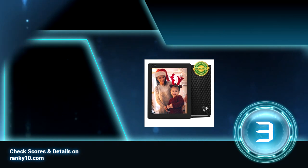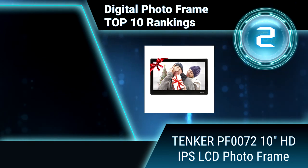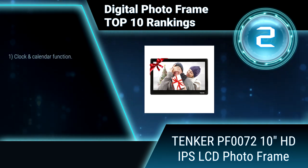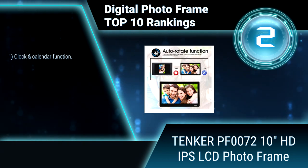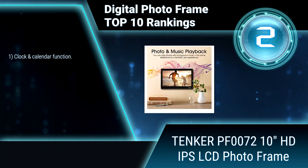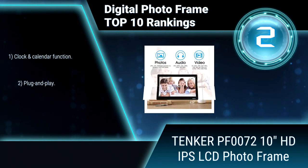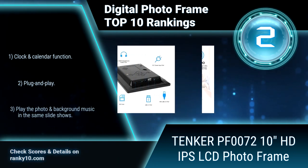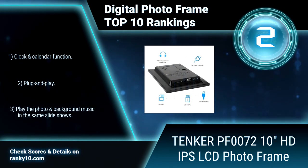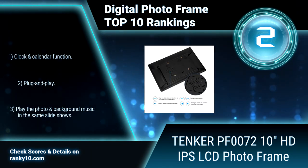Ranking number 2: Tinker PF0072, 10 inches HD IPS LCD photo frame. This plug and play photo frame will be a perfect gift for your family and friends to keep and share your wonderful memories. It supports UDisc, MMC, SD, MS, and SDHC. Clock and calendar function. Plug and play. Play photos and background music in the same slideshow.